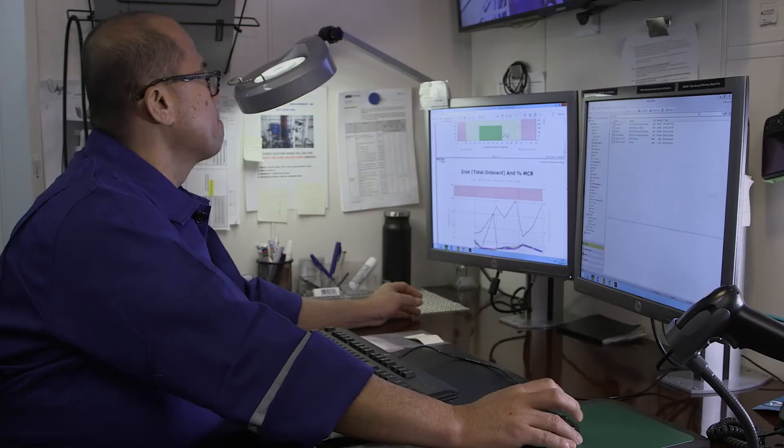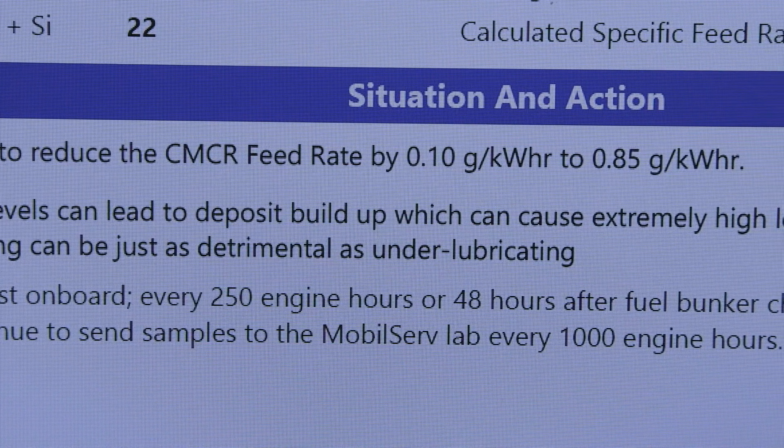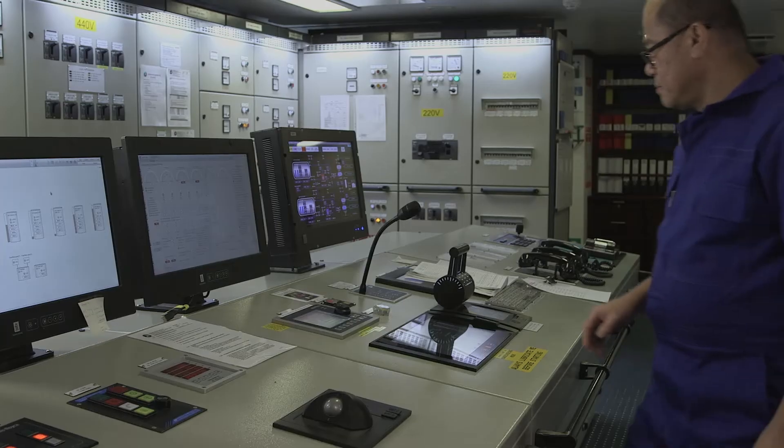With ExxonMobil's Mobil Serve Cylinder Condition Monitoring Service, the tools are already in place to enable vessel operators to make informed feed rate decisions. They could cause serious damage to the engine if they select the wrong lubricant to go with the fuels they use, or if they're not monitoring the engine for issues that might be caused from fuel switches or other changes in the fuels and lubricants they put into the engine.